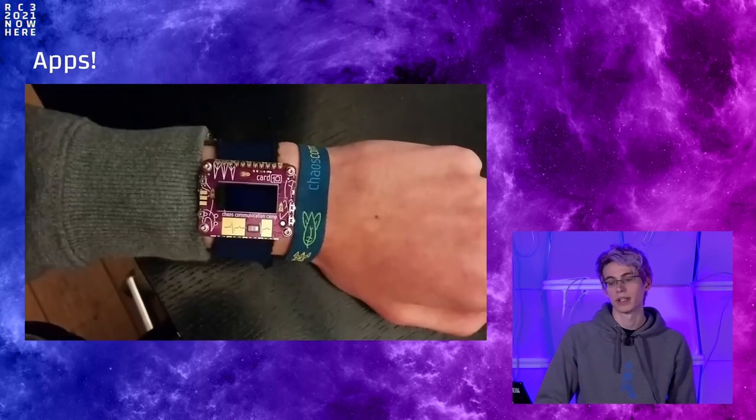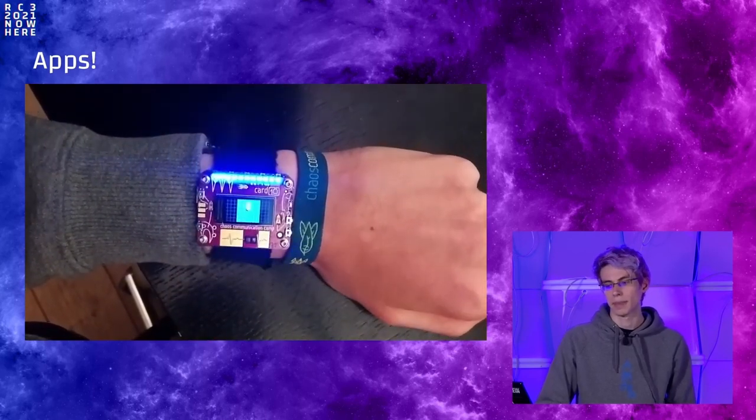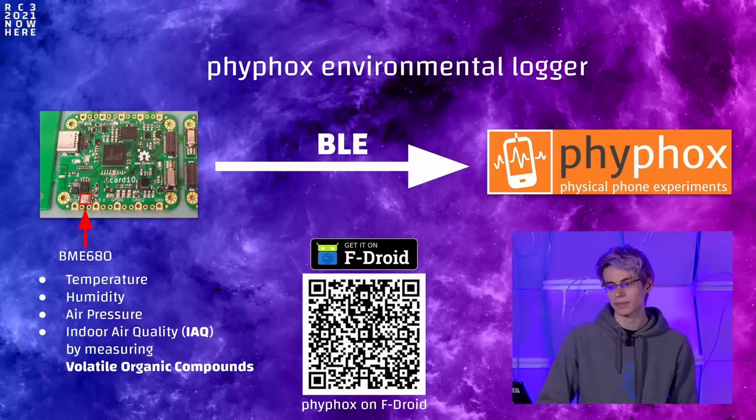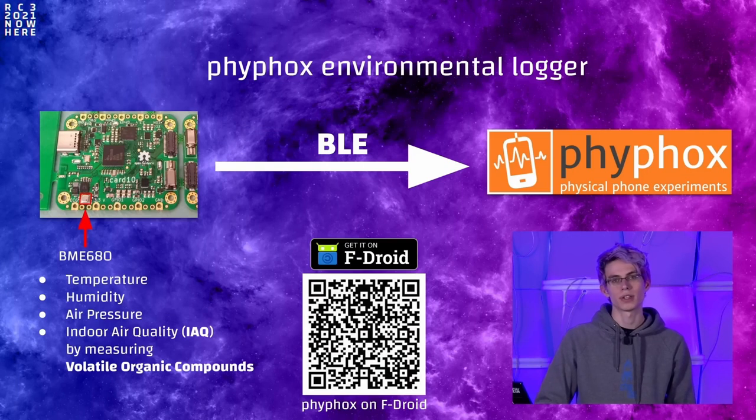Micro Marble is written in Python but still runs surprisingly smooth on a microcontroller. There are also many other apps — for example, persistence-of-vision displays using the RGB LEDs, apps using sensors creatively such as an X-eyes app, a compass app, or an altimeter. Because Cardio looks a lot like a smartwatch, many people have been writing watch faces for it, like the control center. But Cardio can do much more than just be a watch — it has a lot of sensors. As just one example, Cardio would be just one step away from becoming your next bicycle tail light with an integrated brake light.